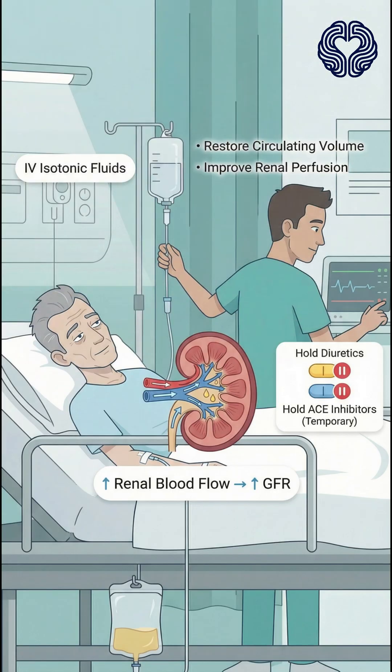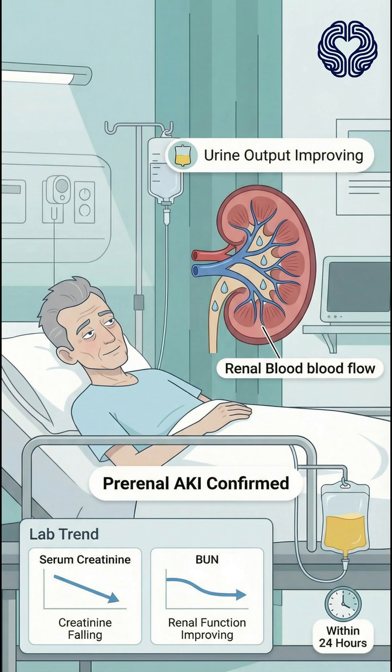Management focuses on restoring circulating volume and renal perfusion. The patient is given intravenous isotonic fluids, and his diuretics and ACE inhibitor are temporarily held. Urine output and kidney function are closely monitored. Within 24 hours, his urine output improves and his creatinine levels begin to fall, confirming a pre-renal cause.